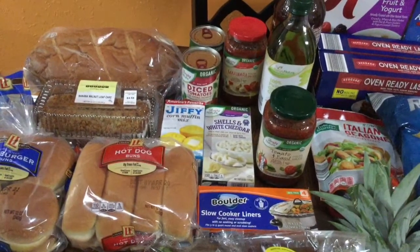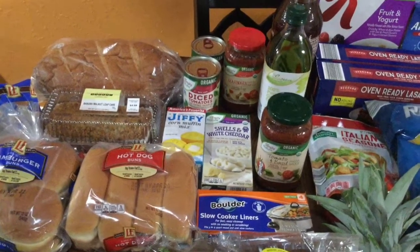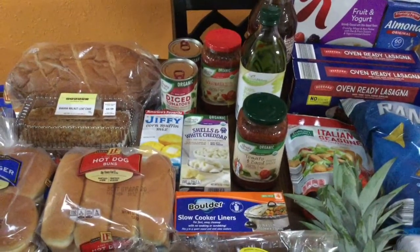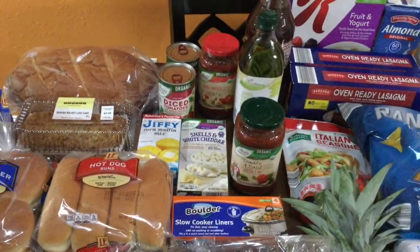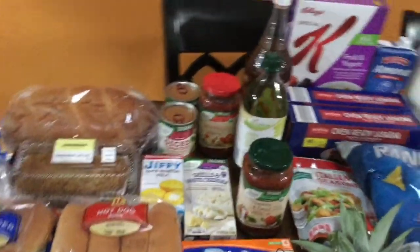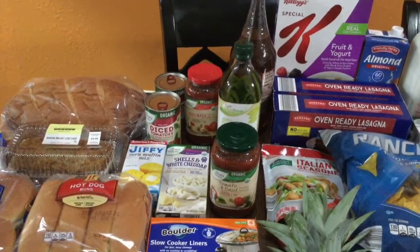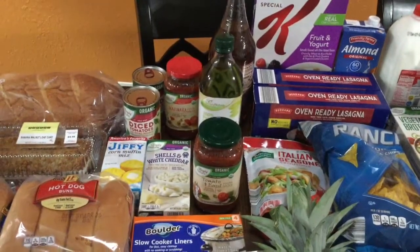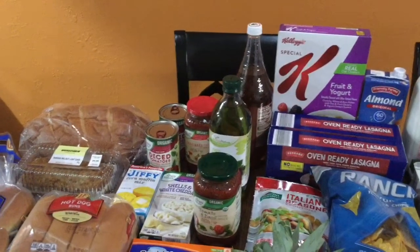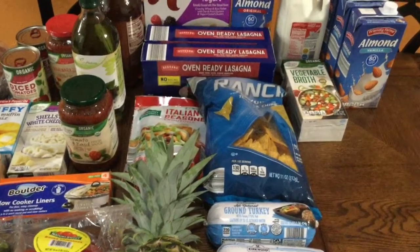I bought two cans of organic diced tomatoes for making chili or homemade marinara. I also got organic marinara and organic tomato basil pasta sauces — there was a limit of two, so I bought two, and each jar was less than two dollars. Behind the pasta sauce is some 100% pure grapeseed oil — a high-heat oil I like for cooking and shallow frying, since I try to avoid canola and vegetable oil. That was about $5.19. I also have some Jarritos tamarind flavor and Italian seasoned croutons, which are about 80 cents.